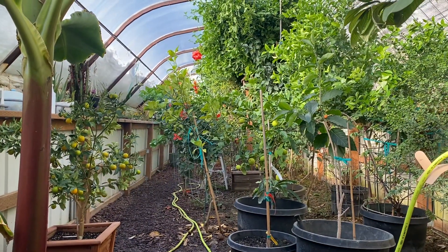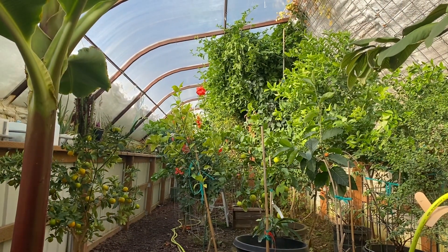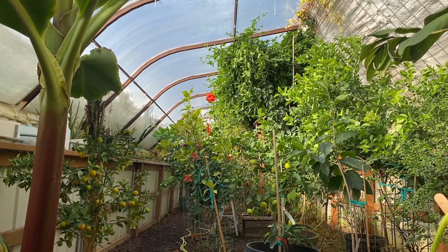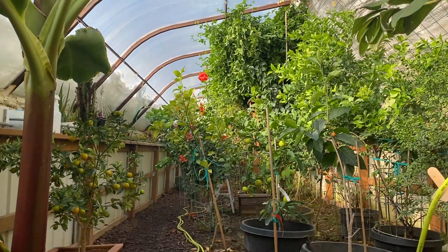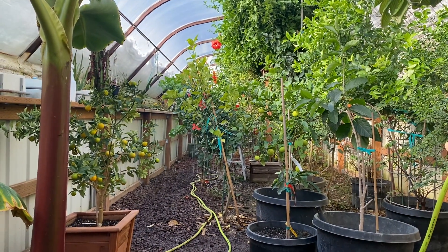Well, that's a quick update. It's early December — this will be our fourth winter that we're about to get into. Winters are pretty easy on these greenhouses, but it's a fun place to escape the cold. Let me know if you have any questions or comments — we'd love your feedback.